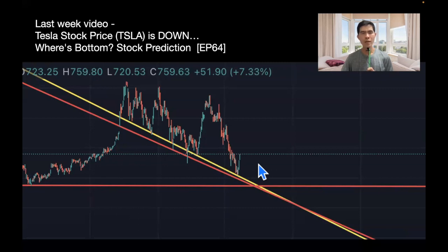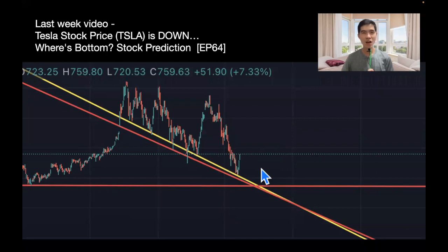Somehow I got lucky in this prediction. So is it really a rally upwards from now? Since the past three days it has been going upwards, and it's very good news for all of us as Tesla holders.